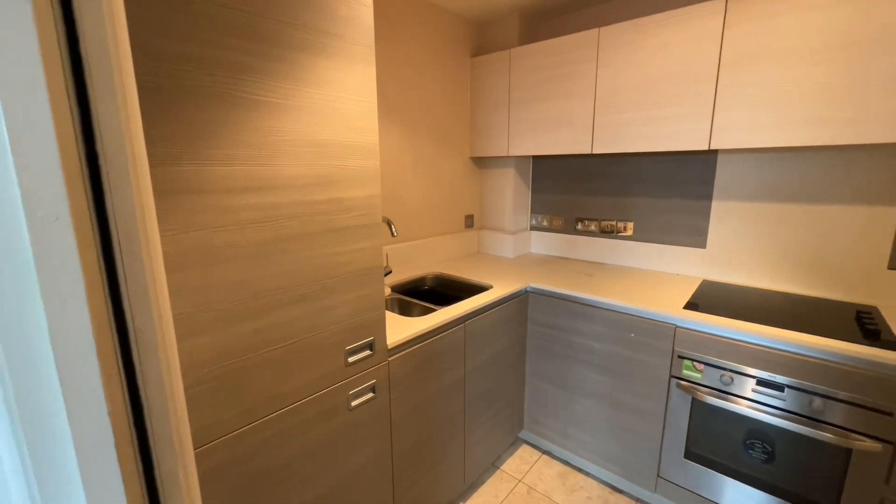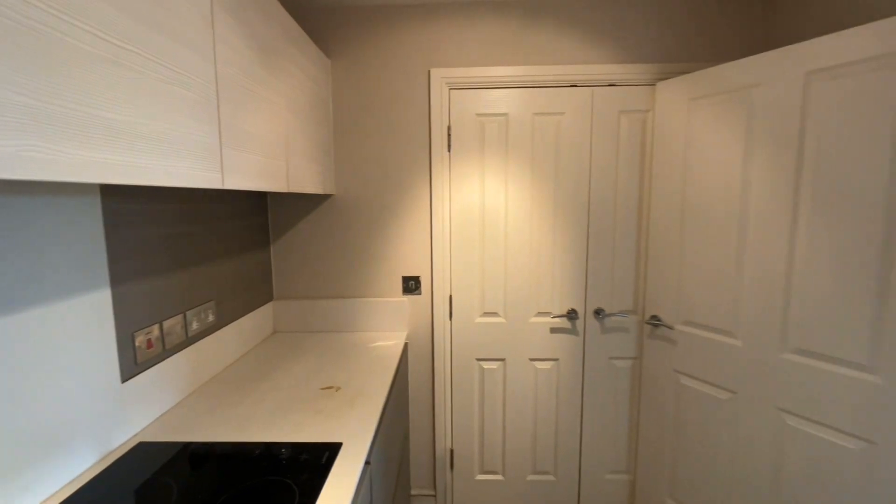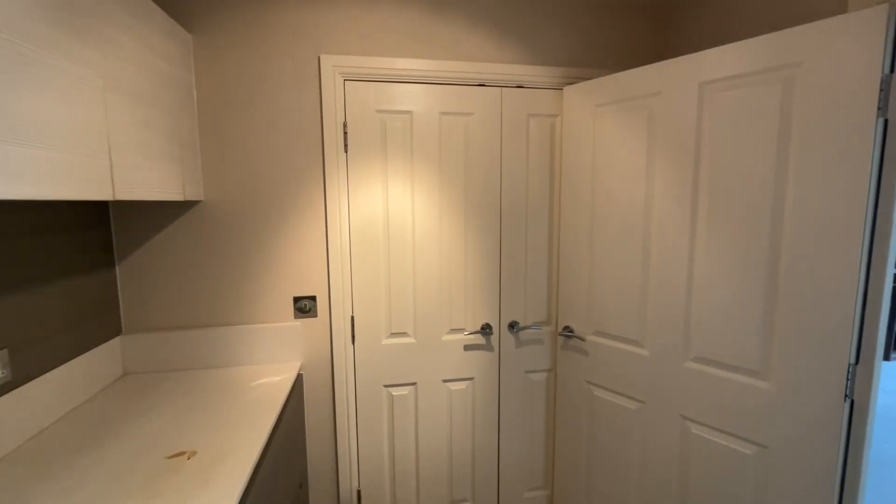The kitchen comes with fitted appliances. As you can see, it's a nice modern style kitchen. There's a storage cupboard there with the meters and so on.